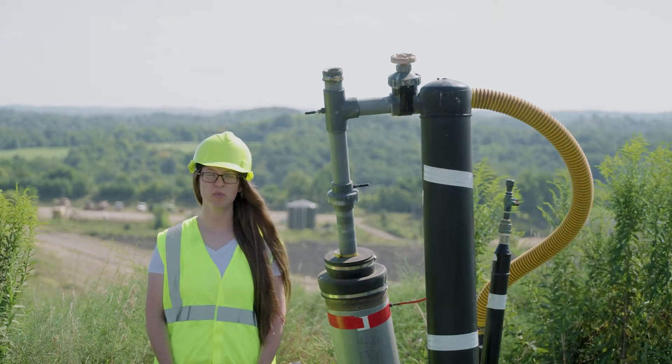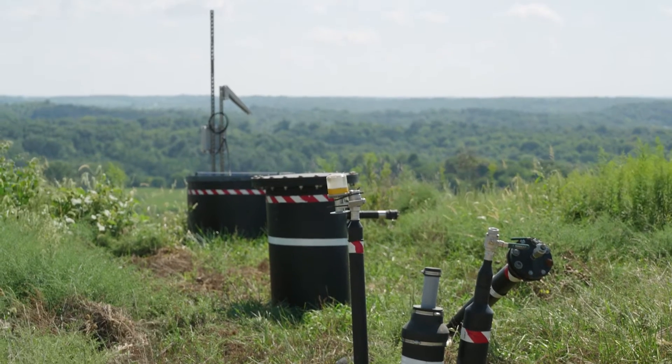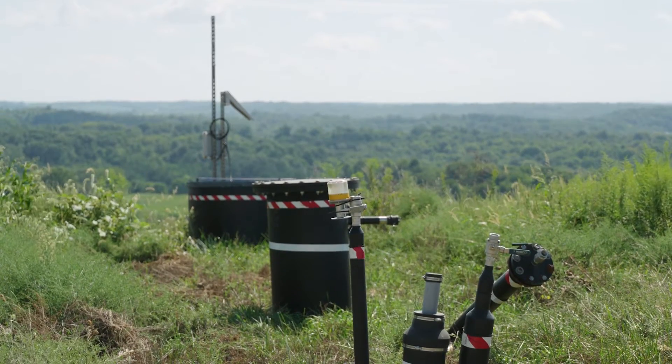Decomposing waste in a landfill produces gas. Landfills are designed to contain, collect, and control that gas through a network of pipes and wells, helping to better protect human health and the environment.